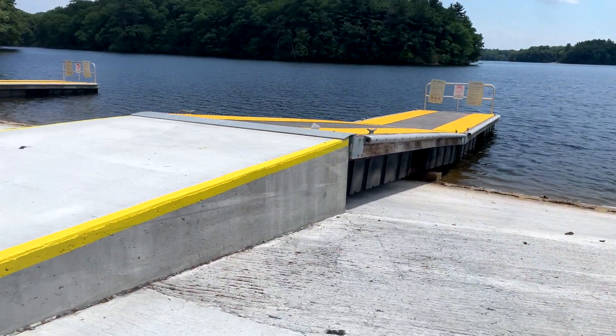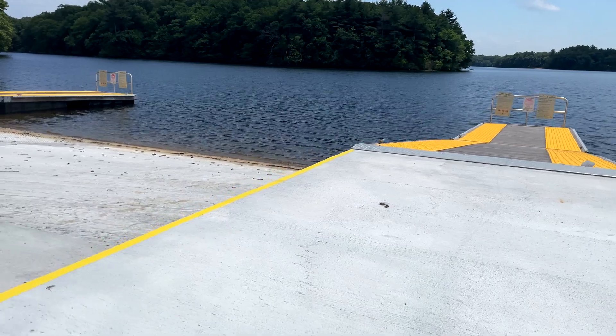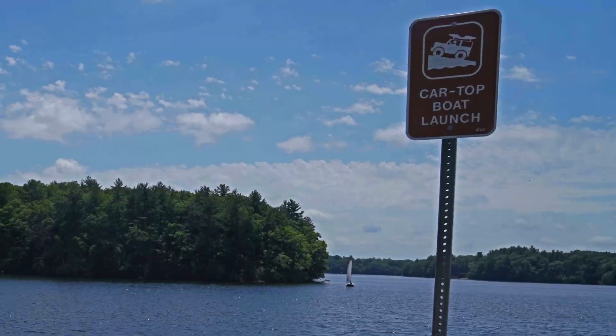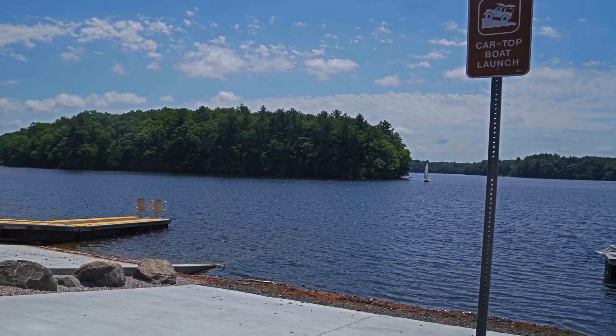We now have three new fully accessible boat launches. The fourth that is accessible is set up for car tops. So a total of five lanes for boat owners, and what you see behind me is a 300-foot long observation deck that cantilevers out over the lake.